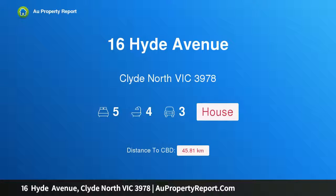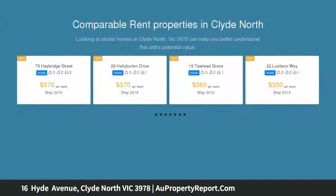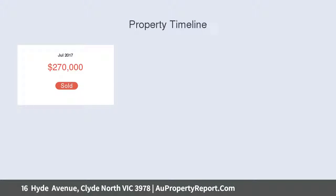Hi, I am glad to introduce property 16 Hyde Avenue, Clyde North Victoria 3978, showcasing premium luxury and striking architecture. This ultimate display home with guaranteed returns features striking architecture, soaring ceilings, high doors and premium finishes.